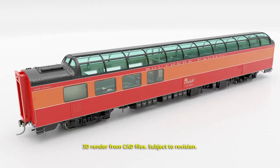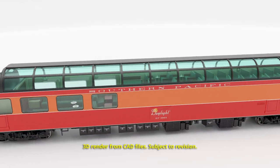Hi everyone, this is Jordan Smith from Rapido Trains Inc., and I'm here to talk about a project we just announced in July and something I'm very excited about in particular. It's our all-new HO scale Southern Pacific Dome Lounge, or the three-quarter dome as many rail fans like to call them.